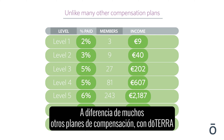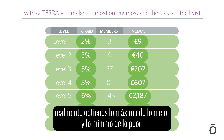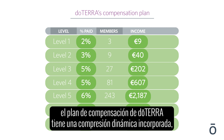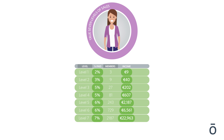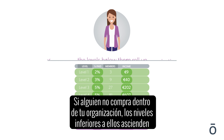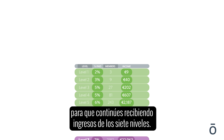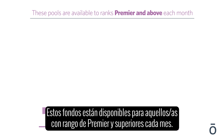Unlike many other compensation plans, with doTERRA you actually make the most on the most and the least on the least. The doTERRA compensation plan has built-in dynamic compression, which simply means that you are paid on a true seven levels of sales. If someone doesn't purchase within your organization, the levels below them roll up so you continue to receive income from seven levels.